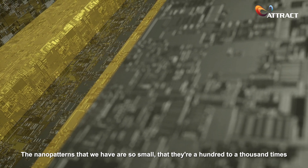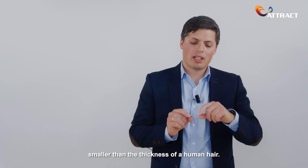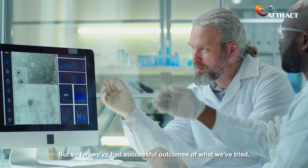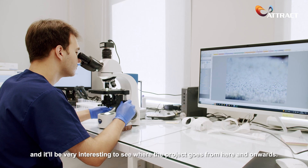The nano patterns that we have are so small — they're a hundred to a thousand times smaller than the thickness of a human hair. But so far we've had successful outcomes of what we've tried, and it'll be very interesting to see where the project goes from here and onwards.